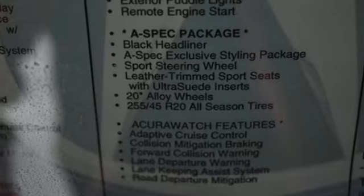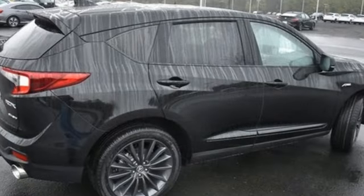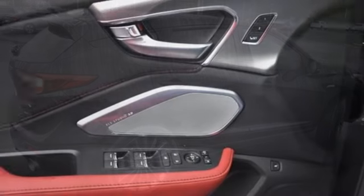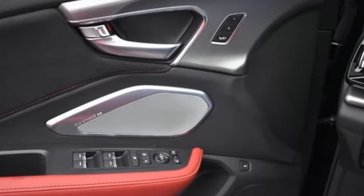Streaming audio, memory exterior door mirror settings, heated steering wheel, front and rear parking sensors, and intercooled turbo inline four-cylinder engine.